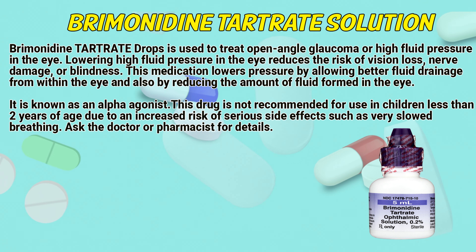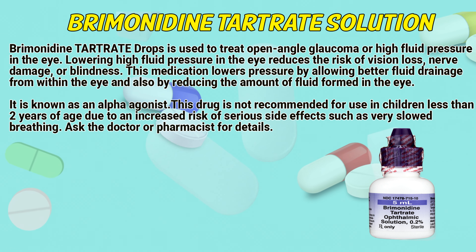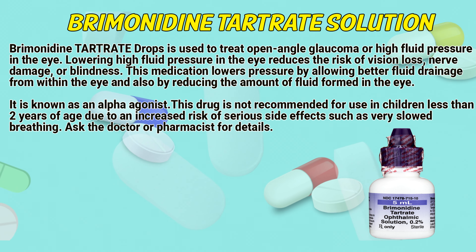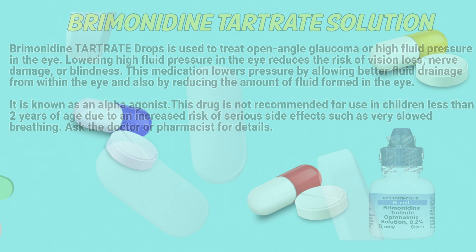It is known as an alpha agonist. This drug is not recommended for use in children less than 2 years of age due to an increased risk of serious side effects such as very slow breathing. Ask the doctor or pharmacist for details.